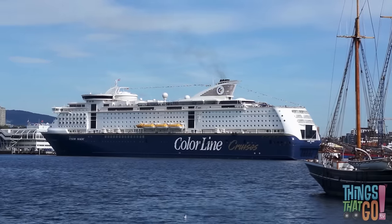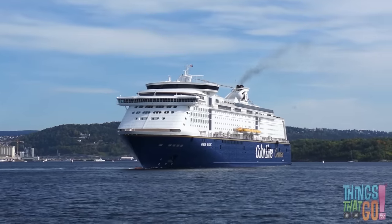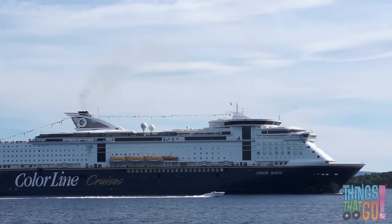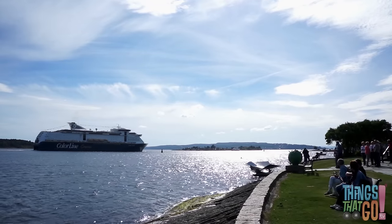That's a loud horn! It's fun to watch the big blue cruise ship set sail. Look how small the speed boat looks beside it. The big blue cruise ship steams out to sea.